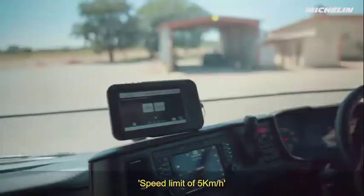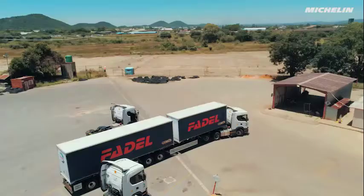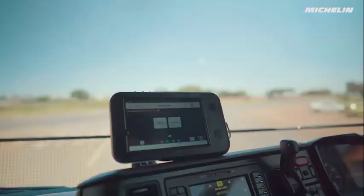Speed limit of 5 km per hour. Speed limit of 15 km per hour. Attention intersection — speed limit of 30 km per hour.